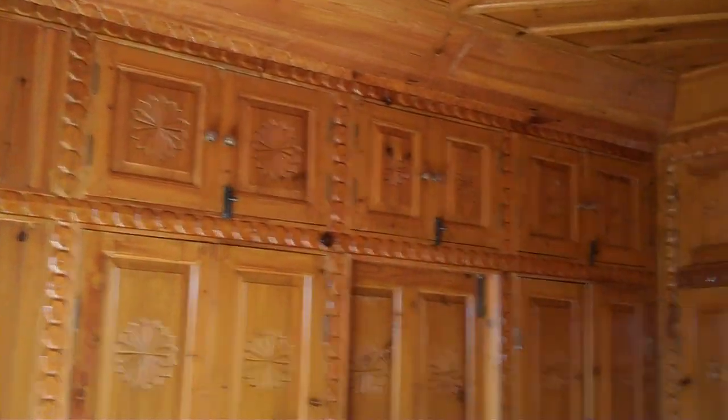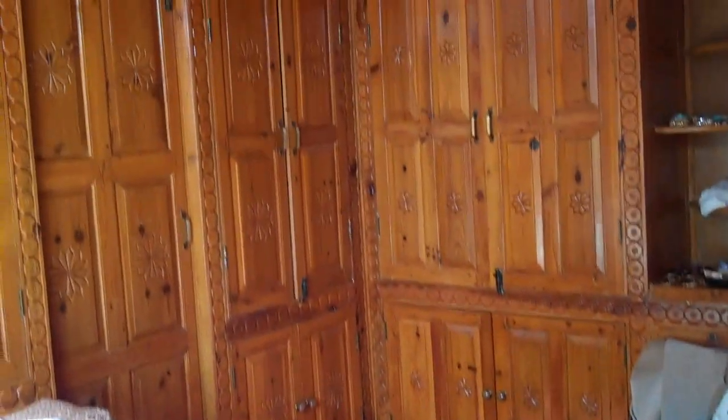The entire bedroom — all the walls are carved wood. All behind the wood doors are cabinets. These are all closets.